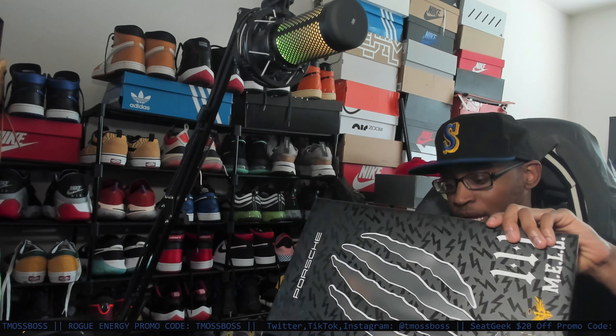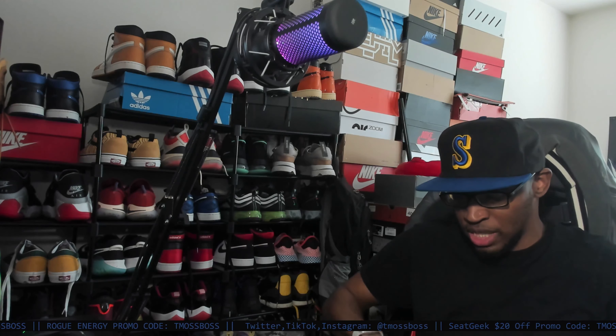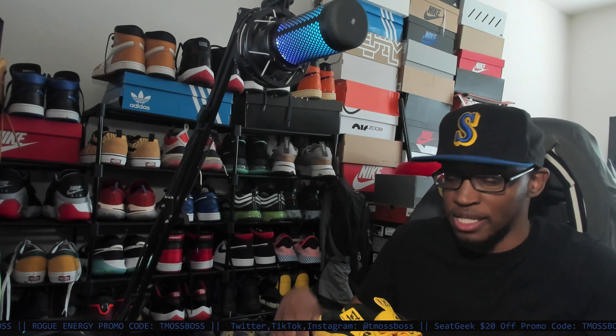It comes with an extra pair of shoelaces, so if you're like, oh, that's just too much yellow, you can switch out the shoelaces and make them black.